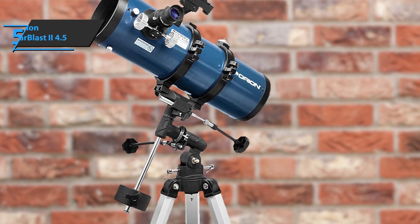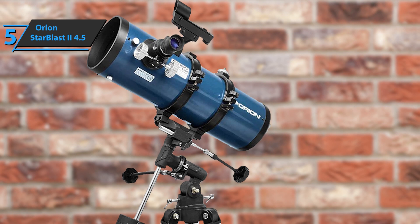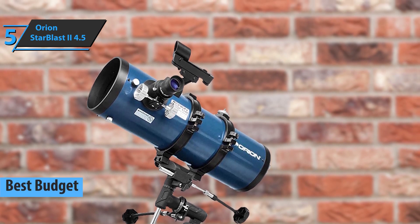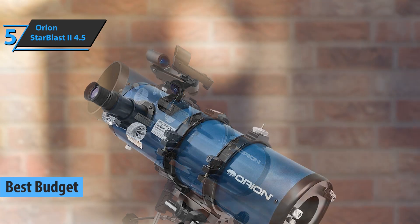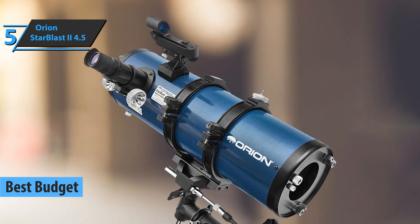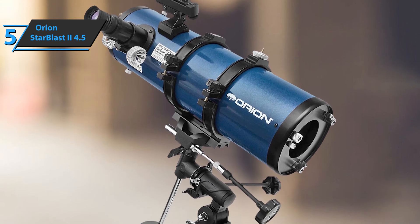If you're looking for a product that'll save you money and still deliver quite a decent performance, we've especially singled out the Orion Starblast 2 4.5 for you as the best budget telescope on the market in 2022. This model can be set up in just a few minutes. It's very practical, nothing too complicated — from an adult beginner to a child, everyone can easily assemble it.